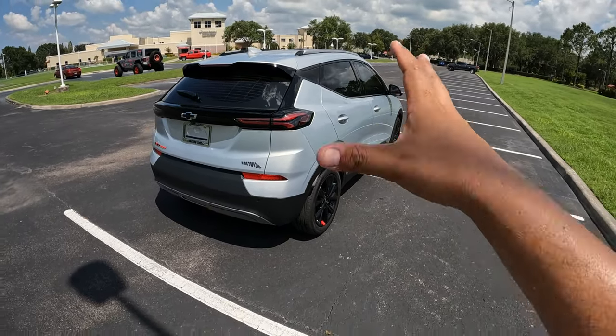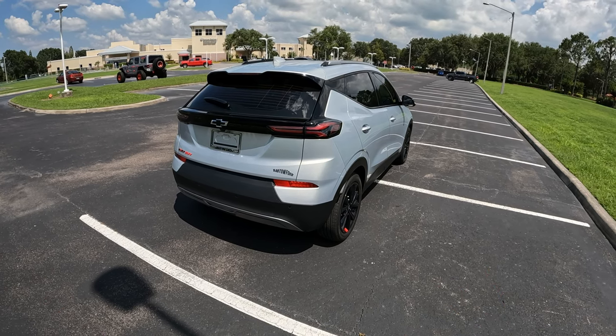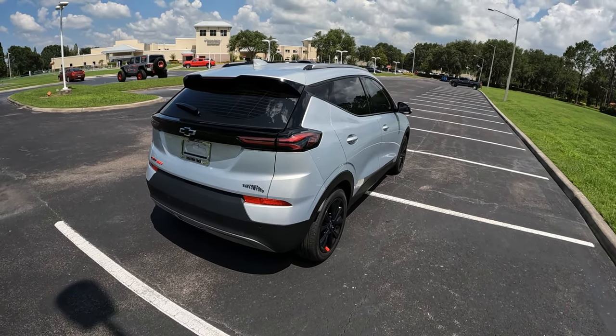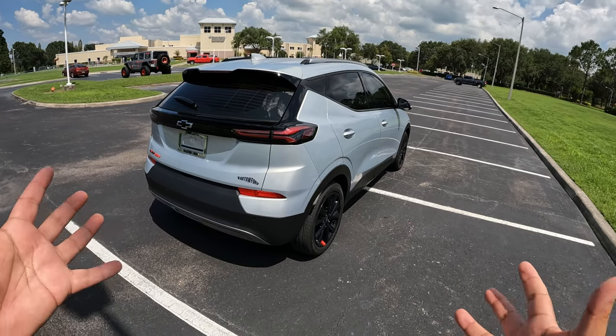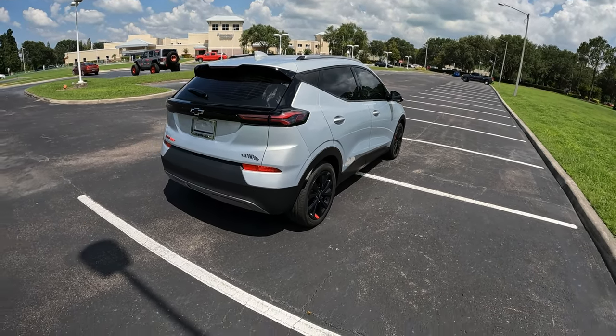This one, of course, being the LT model — there are two models, the LT and the Premier. This is a four-door smallish EUV, basically an electric utility vehicle. They took the Bolt electric car and turned it into a little mini SUV. It's got plenty of room inside.